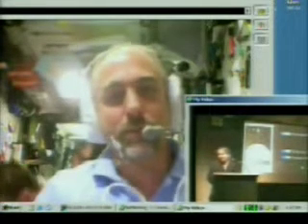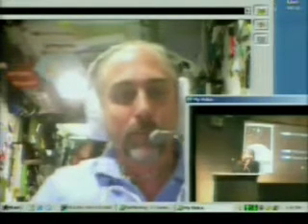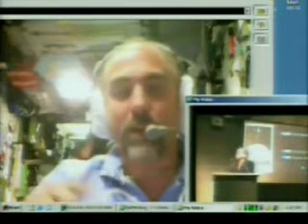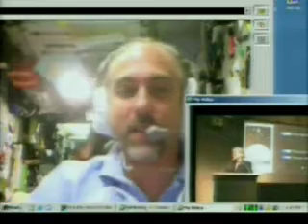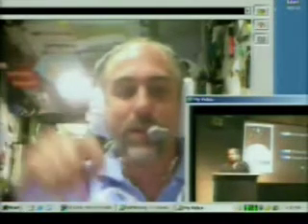How can you tell the difference between day and night? Well, we see a sunrise and a sunset, one or the other, every 45 minutes. So we see lots of sunrises and lots of sunsets, and it happens very quickly. As soon as the sun starts to go down, within a minute or two, we're in the nighttime.